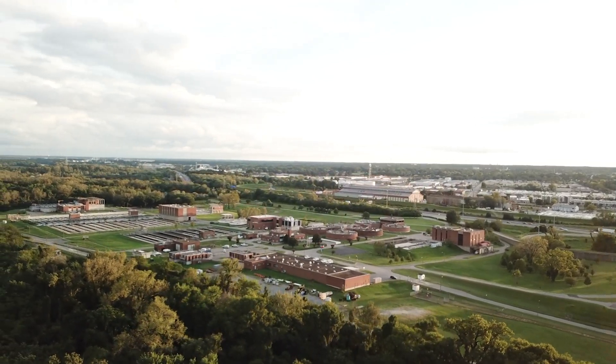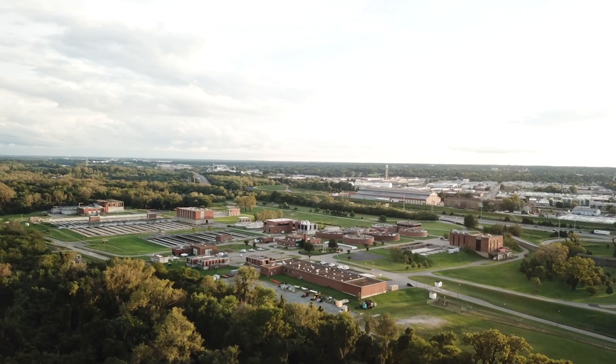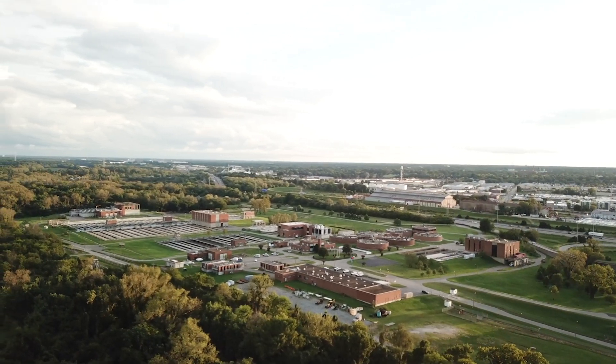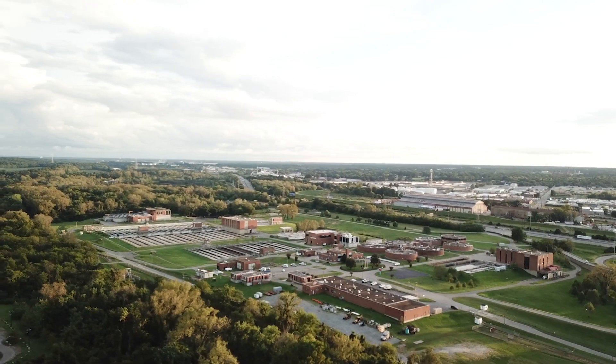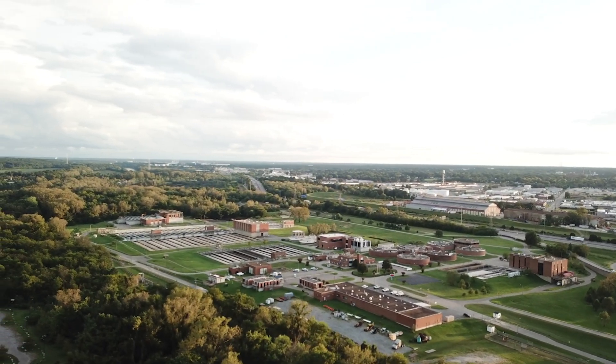The wastewater treatment plant matters because without it, we would not be cleaning water from our homes at all. It would go straight to the James River, straight to your local water body, with no treatment of bacteria or solids. As you'll see today, we filter out a lot, and it's important to understand why — in an effort to bring clean water to Richmond and all communities downstream in the Chesapeake Bay and across the world.